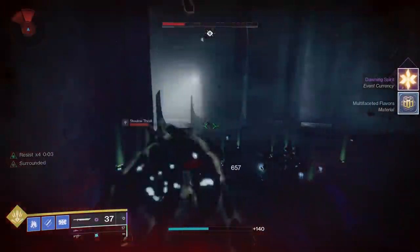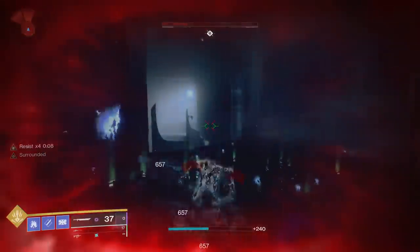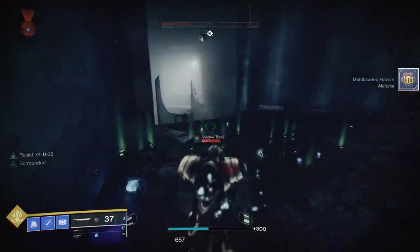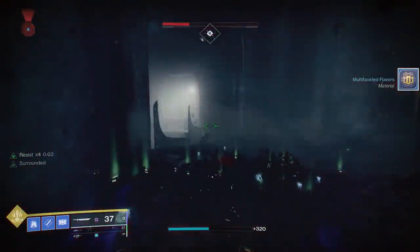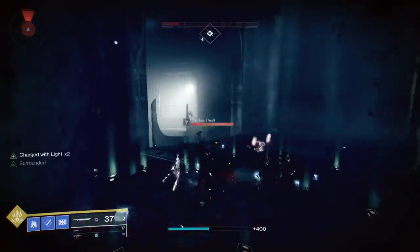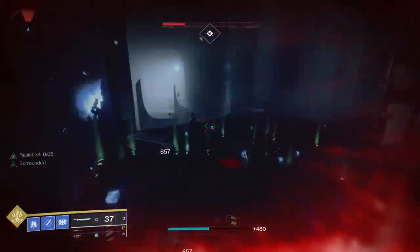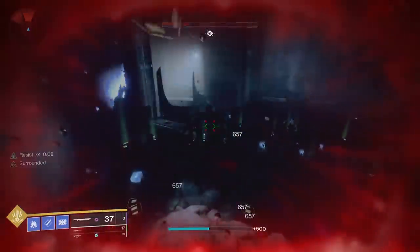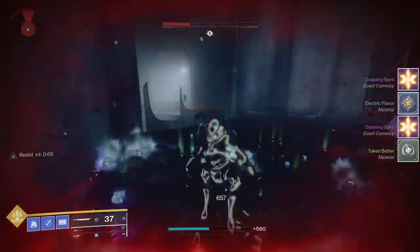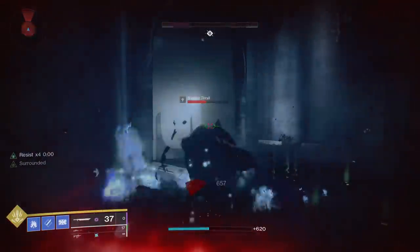I also recommend having 100 Recovery and as much Resilience as you can. Be a Behemoth Titan and put on fragments that improve your Resilience and recovery. When doing the farm, you want the second Thrallway later in the dungeon, and for this AFK farm, just back up into the corner at the beginning area. Anywhere else and you run the risk of getting hit by too many Thrall at the same time. You might hear people recommend a macro farm, but I really recommend you don't — Bungie apparently does not like it when people use a macro and it could potentially get you banned.